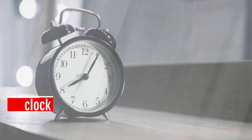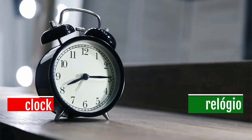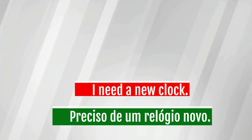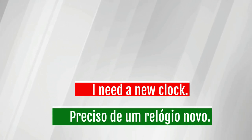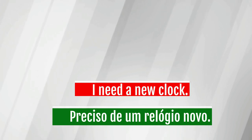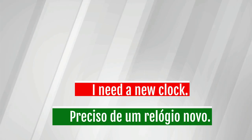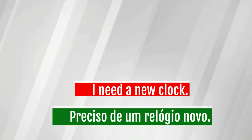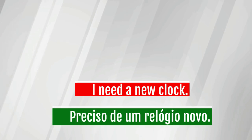Clock — relógio. I need a new clock. Preciso de um relógio novo.